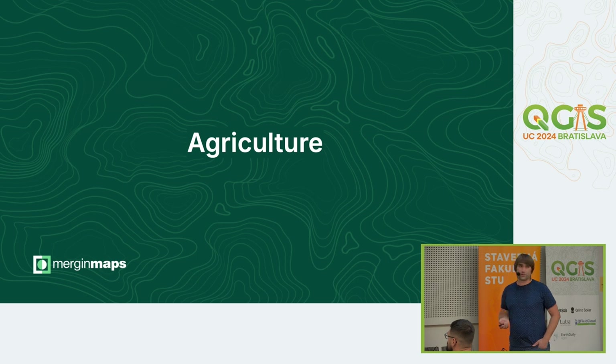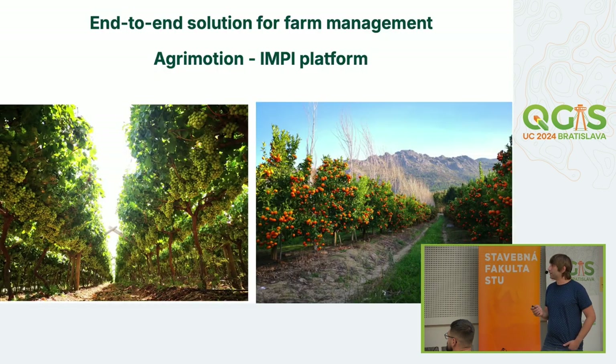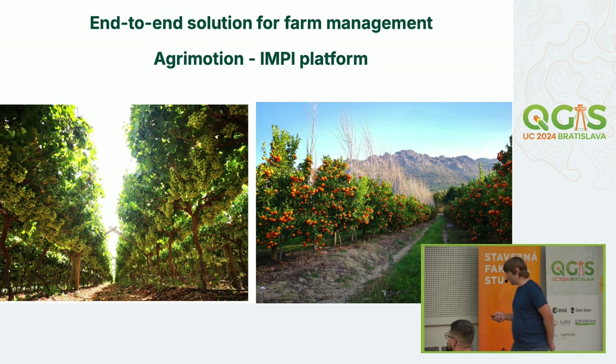Next, we are in South Africa. The company AgriMotion developed the MP platform — a web platform — and they also use QGIS and MergingMaps. They have around 200 farmers in South Africa and act as consultants, helping farmers improve their procedures and get more output from their land.